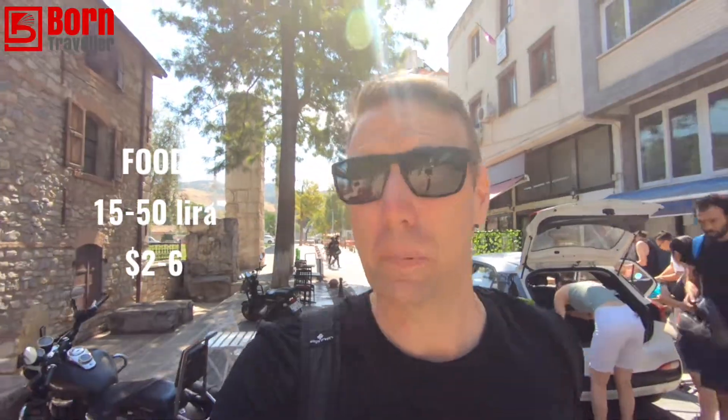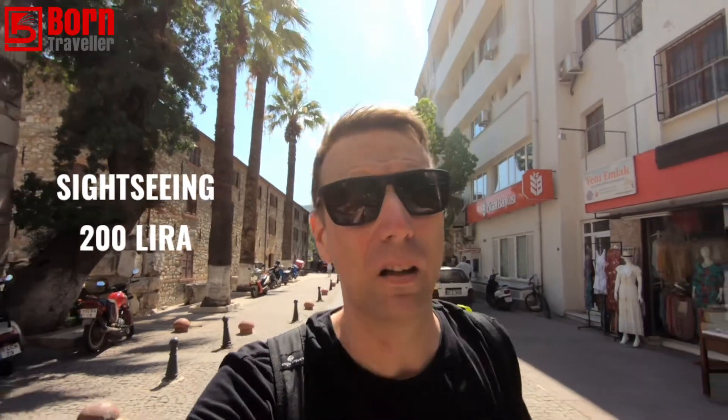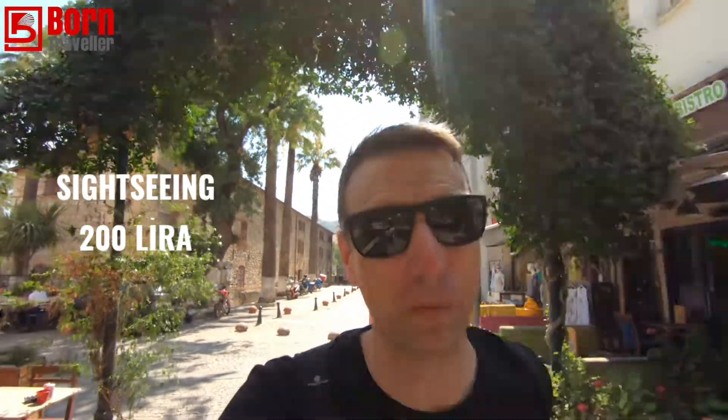Food here is not bad — you can get a meal for as little as 15 lira, which is around $2, or spend up to maybe 50. In general I'm spending about 25 to 35 lira on my evening meal. I don't tend to eat much during the day because it's too hot and I have a big breakfast, so I just eat breakfast and dinner with a couple of snacks that cost less than a dollar. For sightseeing you're going to need to budget quite a lot — probably at least 200 lira overall, as there are three or four different things to see and they're not cheap.